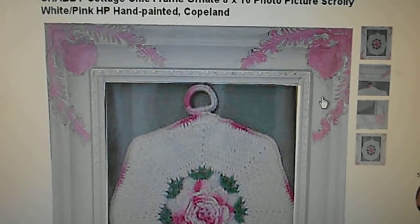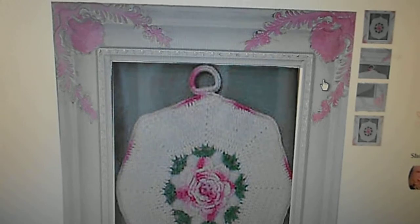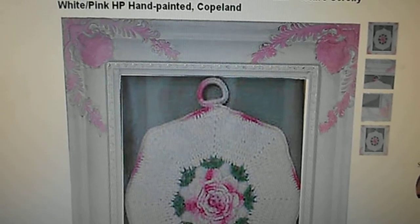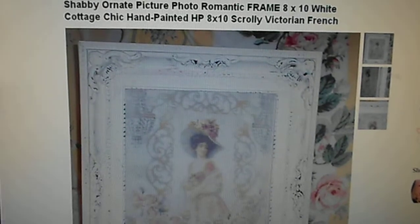Do you love shabby chic frames that are all distressed and hand-painted? I have some for you on Etsy.com under Cottage Shabby Shack. Here are some of the frames that I sell that are currently on. I thought you would really like to see these.